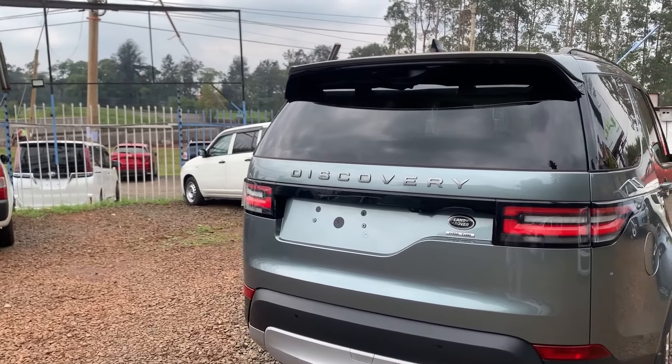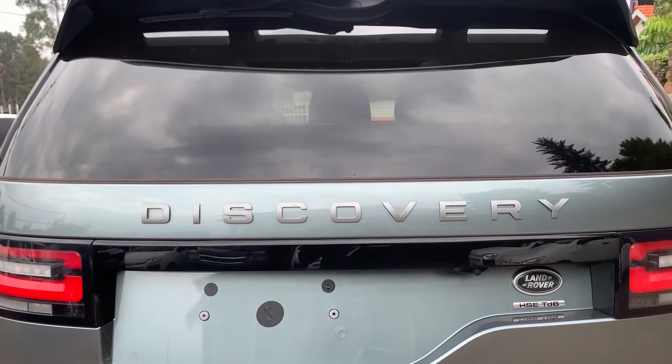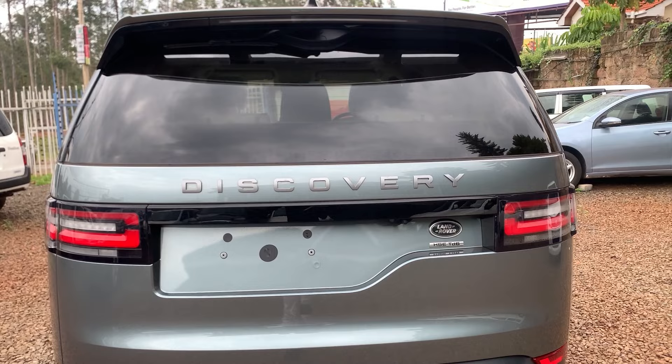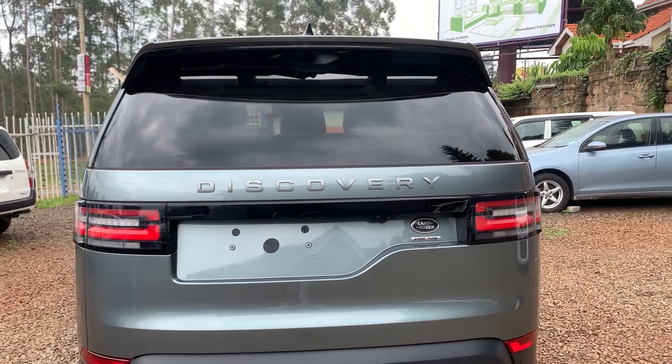Moving around to the back, some things have been maintained. We have the Discovery emblem written on the back, which is also found at the front, so it's shouting from a distance that this is a Discovery.